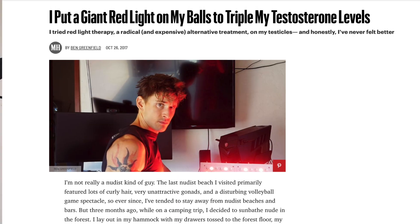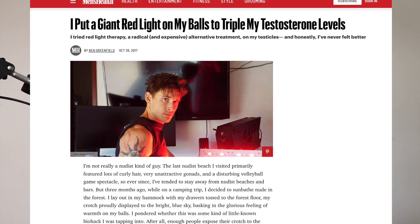So can you use red light therapy on your testes? You may have seen a very popular article from Ben Greenfield in Men's Health, where he spoke about tripling his testosterone levels by shining a red light on his testes. In this video we want to discuss whether or not that is a good idea and whether it's safe to aim a red light therapy device in that area.